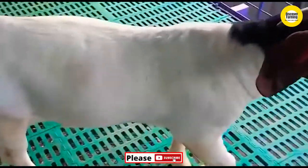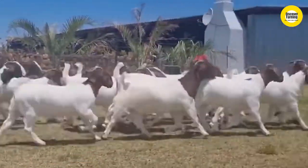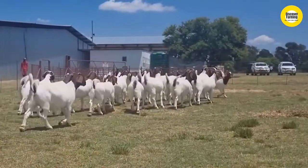Provide clean water and feed on time for proper growth. Isolate the sick animals from the goat flock as soon as possible. Act quickly with unexpected diseases.